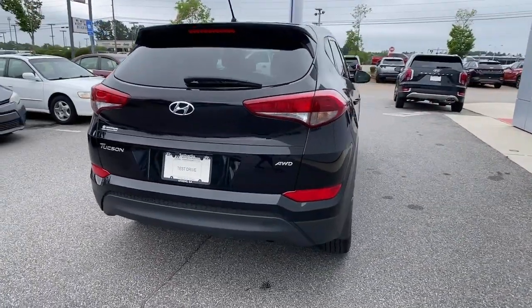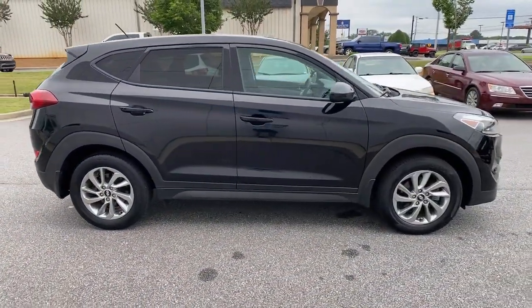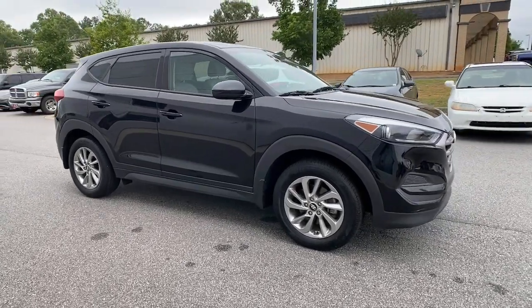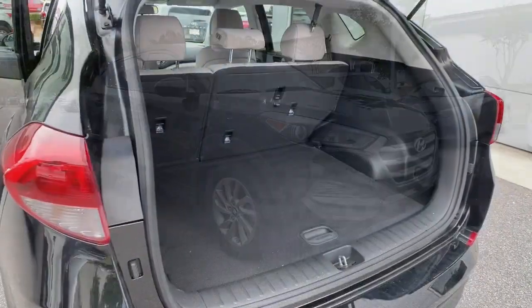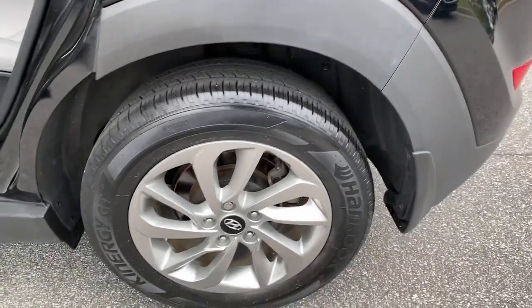These are just some of the great options this vehicle comes with: all-wheel drive, keyless entry, heated mirrors, backup camera, Bluetooth connection, aluminum wheels, and steering wheel audio controls.